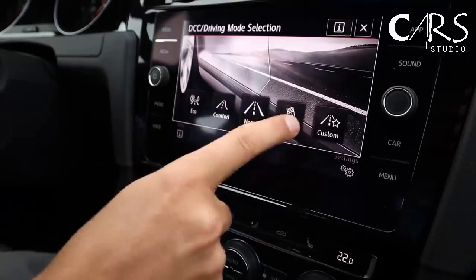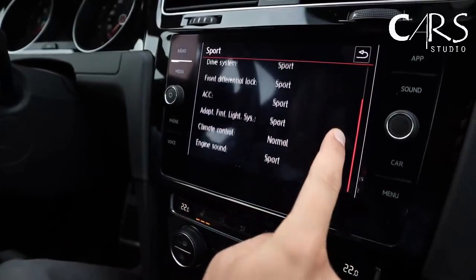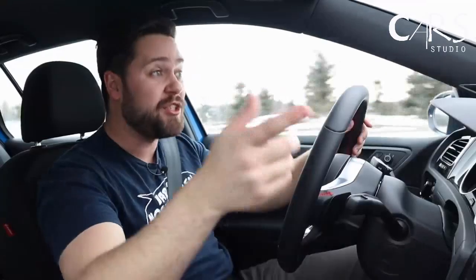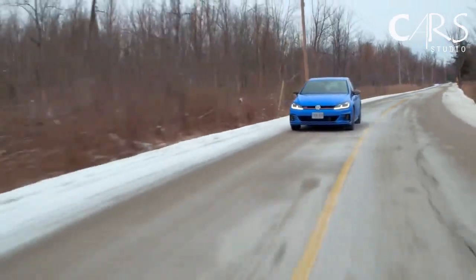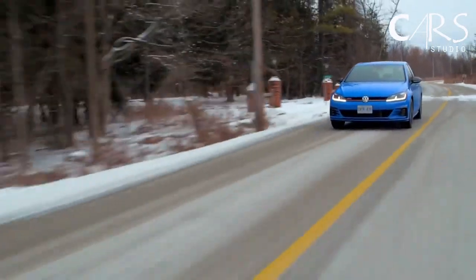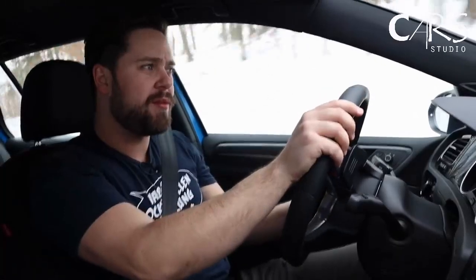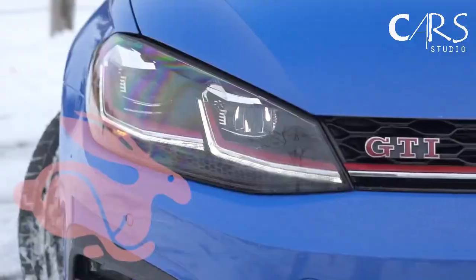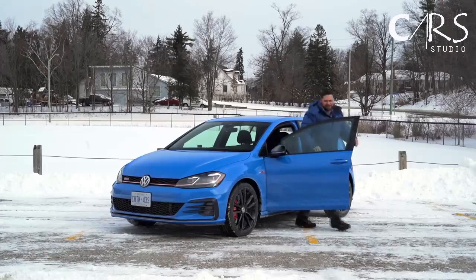I have driving modes. I'll put it in Sport, which changes everything — steering, the drive system, the front differential lock, the adaptive lights, the climate control, and the engine sound. And honestly, the car goes from being very, very civilized to actually quite engaging in a corner. The steering is good. It's very sharp, very GTI, just enough weight in the front end that it's fun. I like the steering in this more than the last GTI that I drove. This is a fun car to drive.